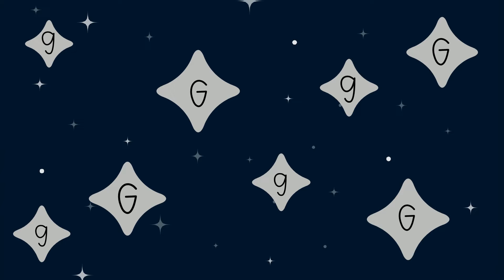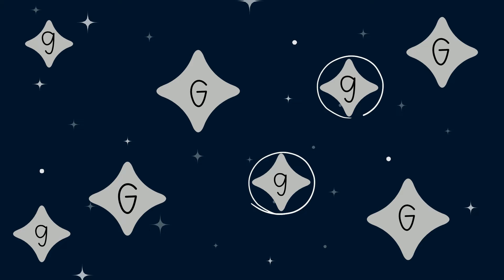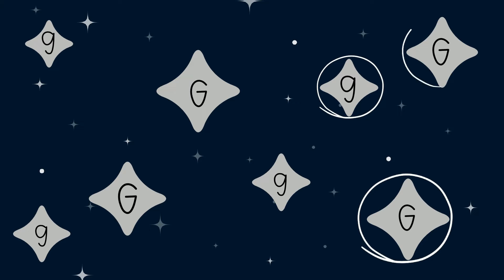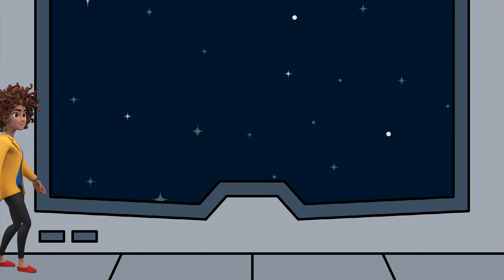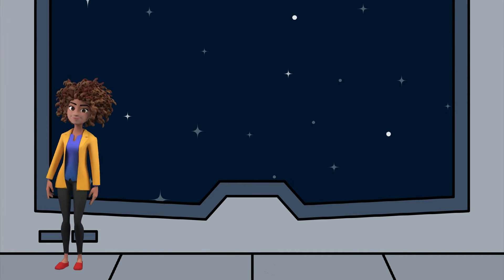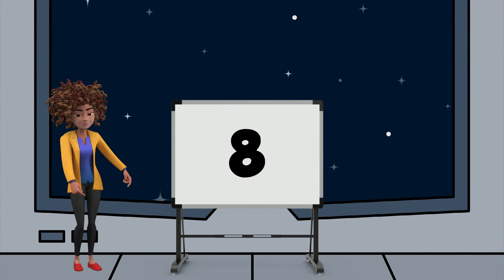Do you see them? Let's count how many there are. One, two, three, four, five, six, seven, eight. There are eight letter G's here. Because there were eight letter G's, the second number in our secret code is the number eight.